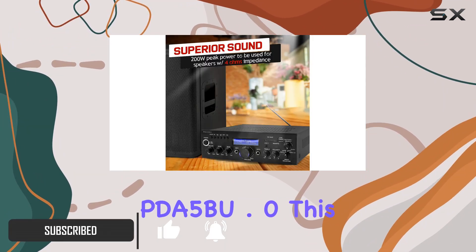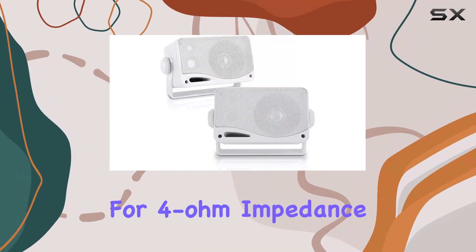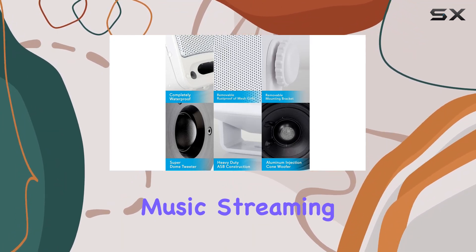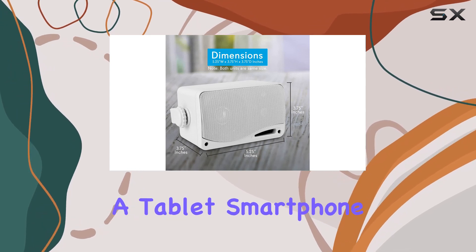This compact powerhouse boasts 200 watts of power, perfect for 4-ohm impedance speakers. The Bluetooth connectivity opens up a world of wireless music streaming, making it a breeze to sync with your favorite devices, be it a tablet, smartphone, computer, or laptop.